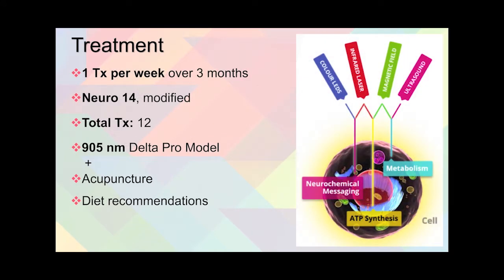For treatment, Neurology 14 was done — 12 treatments, one treatment per week over a period of three months with the 905 Delta Pro model, along with acupuncture and diet recommendations.